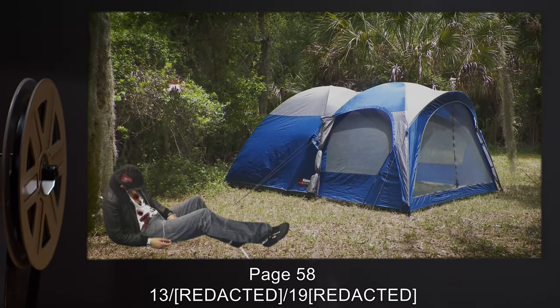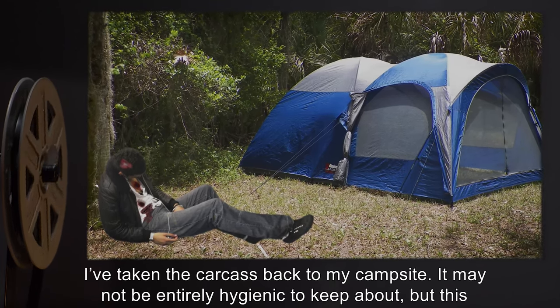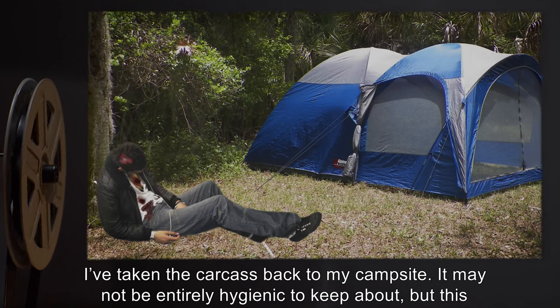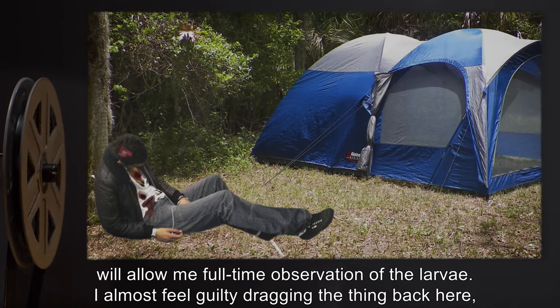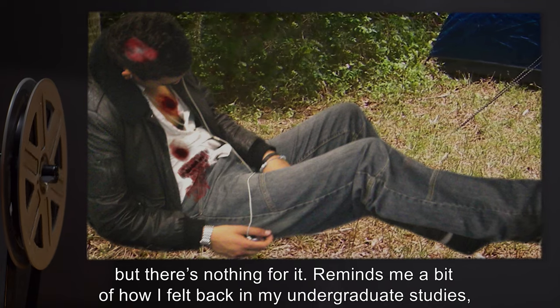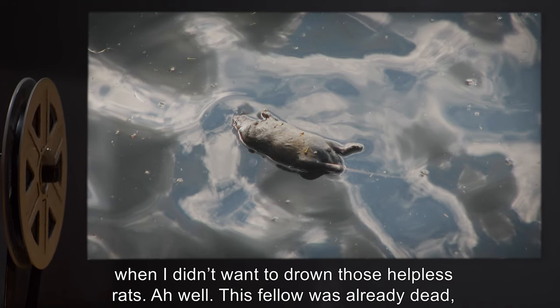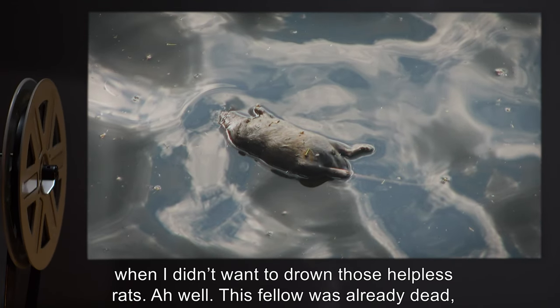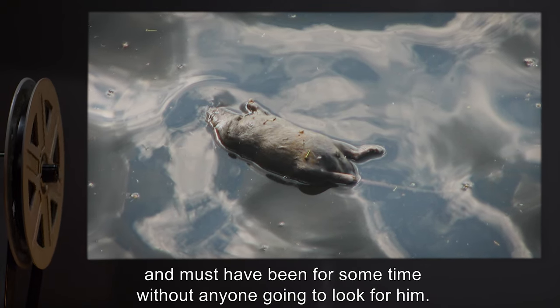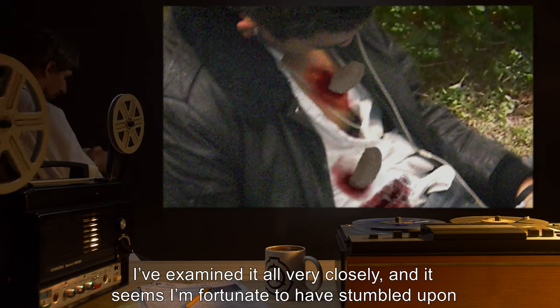Page 58, [date redacted]: I've taken the carcass back to my campsite. It may not be entirely hygienic to keep about, but this will allow me full-time observation of the larva. I almost feel guilty dragging the thing back here, but there's nothing for it — reminds me a bit of how I felt back in my undergraduate studies when I didn't want to drown those helpless rats. Ah well, this fellow was already dead and must have been for some time without anyone going to look for him.